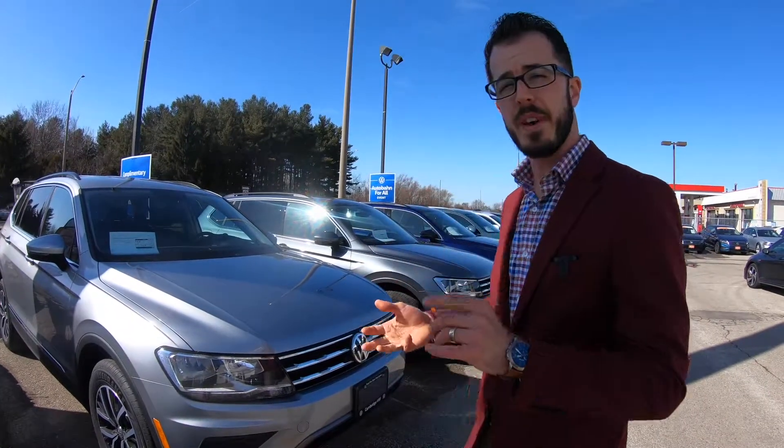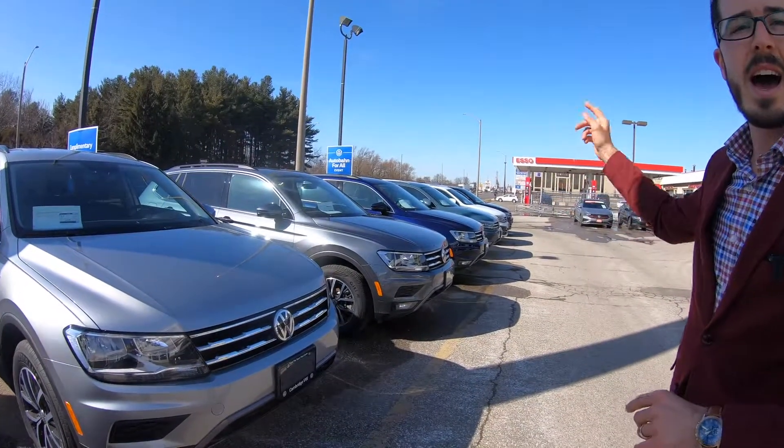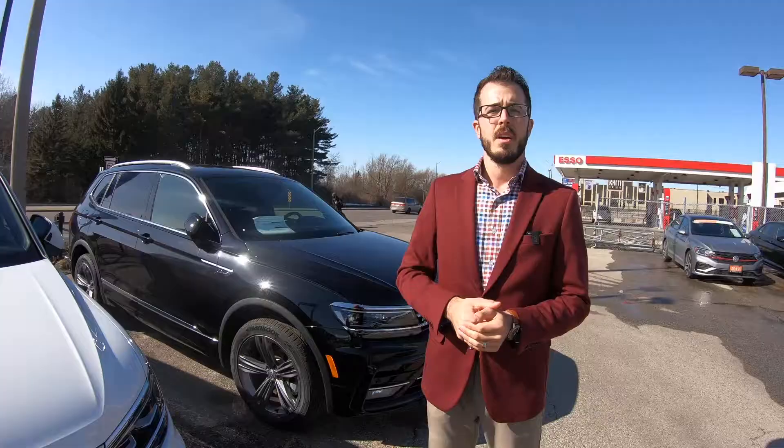We have that in our showroom, and then we'll finish off with our Highline and Highline R-line models. The 2021 Tiguan comes with a 2.0-litre turbo, 8-speed automatic transmission, and 4Motion 4-wheel-drive technology.